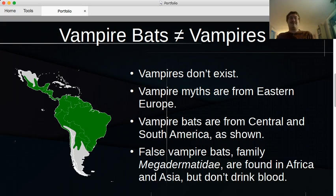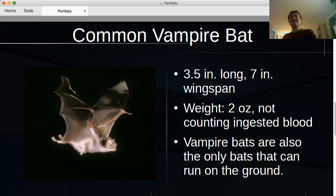It just happens that both vampire bats and vampires do drink blood. So, let's meet the common vampire bat — it's tiny. Three and a half inches long, seven inch wingspan, only weighs two ounces, not counting the weight of the blood it drinks, because a vampire bat can drink enough blood at a time to significantly increase its weight above those two ounces. Also of some curiosity, vampire bats are pretty much the only bats that can run around on the ground. Most bats pretty much lost their ability for ground locomotion when their forelimbs evolved into wings, but vampire bats can actually scoot around running on their wings as if they were legs. It's kind of cool, but not creepy enough.